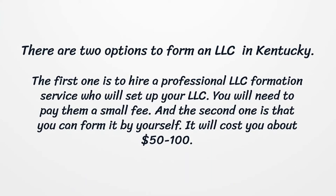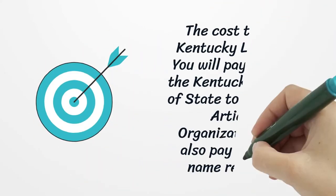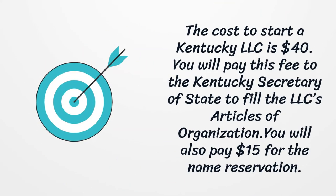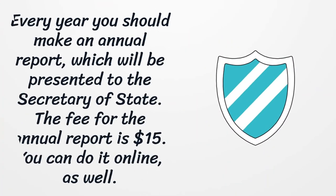Forming it yourself will cost you about $50 to $100. The cost to start a Kentucky LLC is $40, which you pay to the Kentucky Secretary of State to file the LLC's Articles of Organization. You will also pay $15 for the name reservation. Every year you should make an annual report presented to the Secretary of State, with a filing fee of $15.